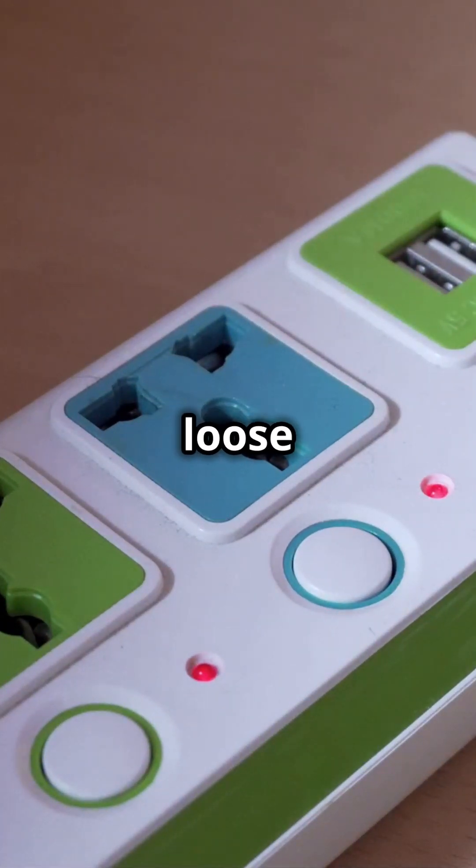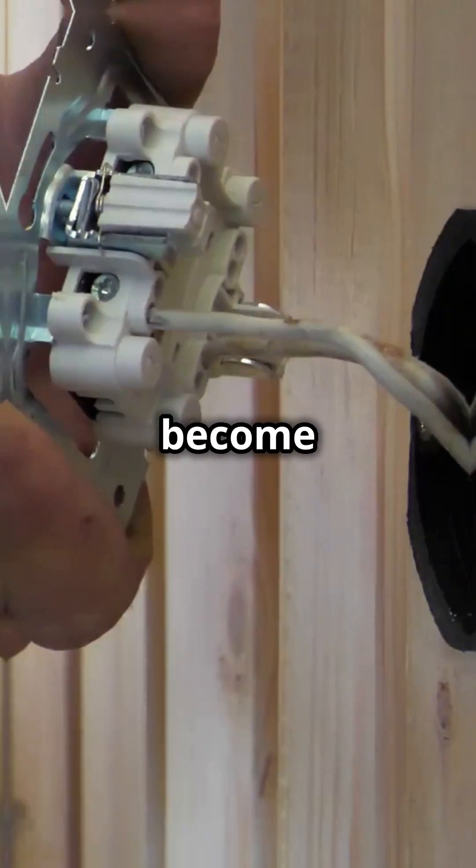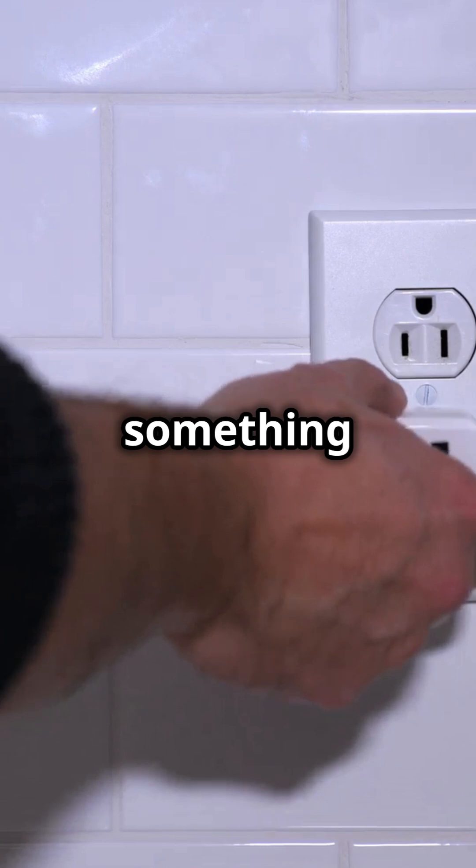One common cause is a loose connection. Over time, the metal prongs inside the outlet can become loose, causing sparks when you plug something in.